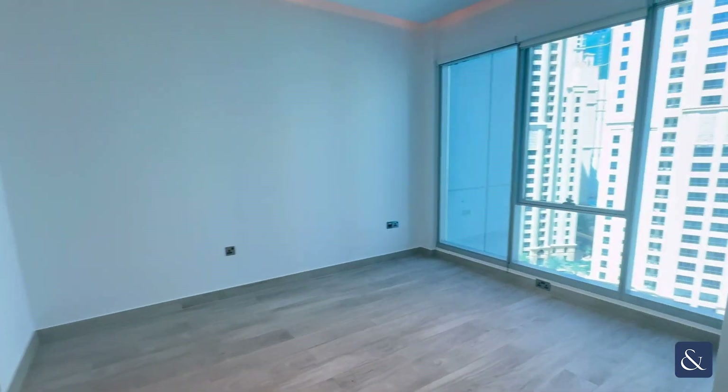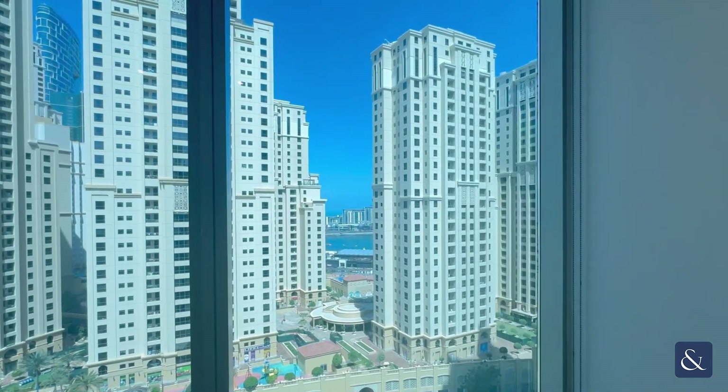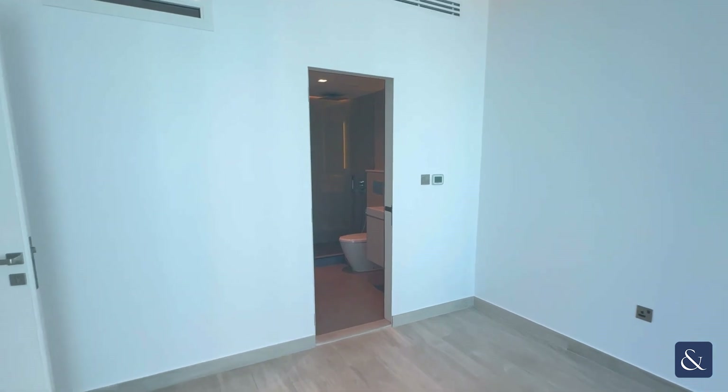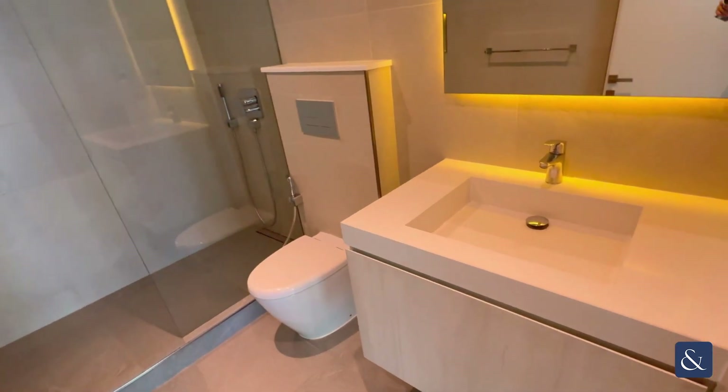Now here is the second bedroom. Again, lovely views and natural lighting here. And here is the en suite with a walk-in shower and beautiful lighting.